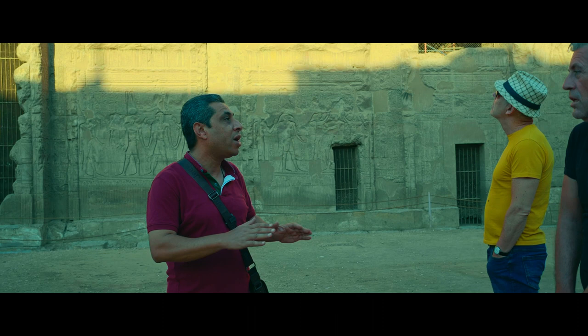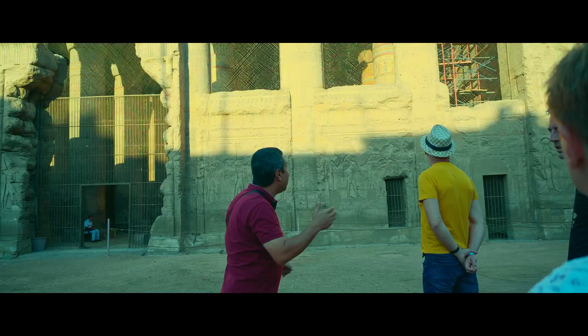In Isna, we have the smallest temple we have in all over Egypt. Let's have a look inside how it looks.